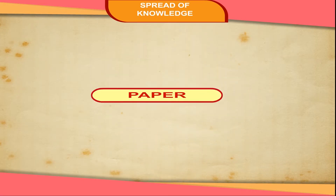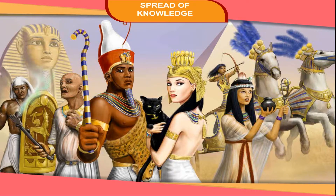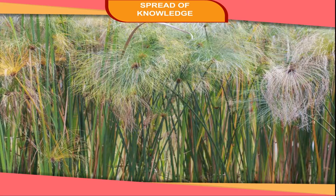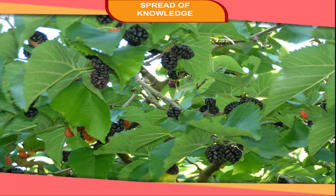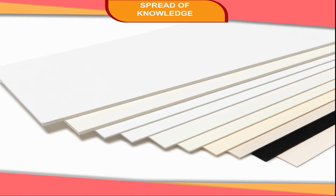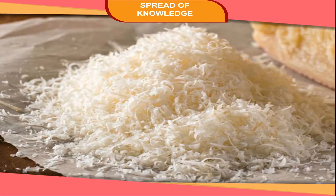Paper. Before paper was invented, the Egyptians wrote on scrolls made out of the papyrus plants. Later on, paper was first made in China from the bark of the mulberry tree. Then, the demand for paper increased. Today, many types of paper are being made from cotton or linen rags and wood pulp.